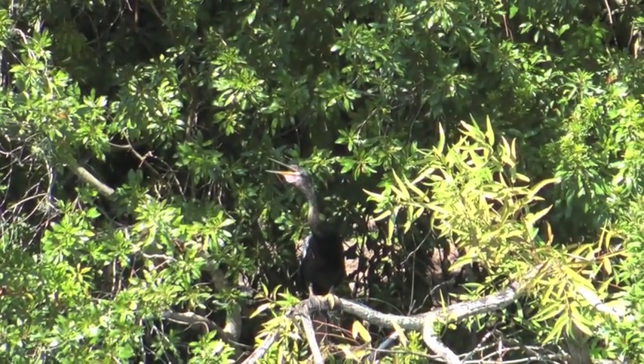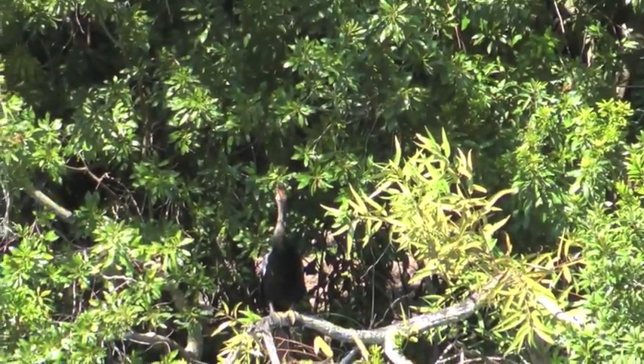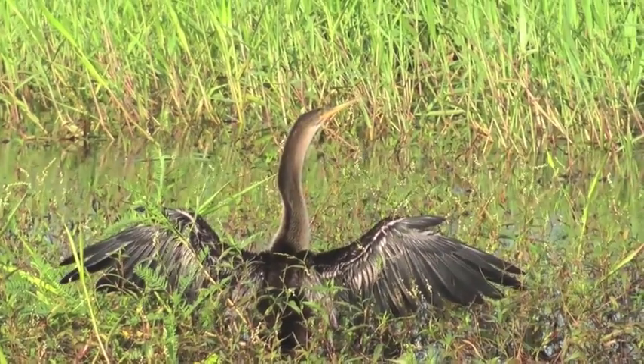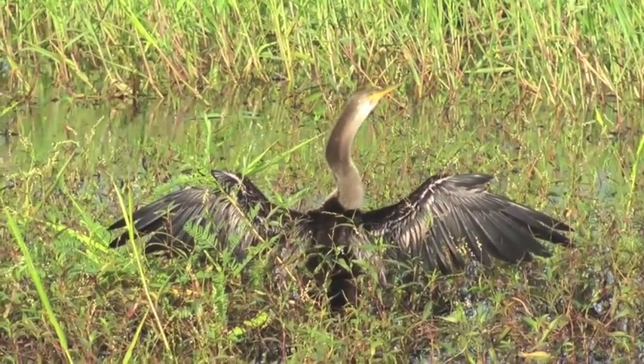To keep cool on a hot day. After the anhinga goes into the water, he's got to spread his wings like this to dry them off before he can fly. This is a female anhinga — we know because of its tan neck. A male anhinga would have a black neck.